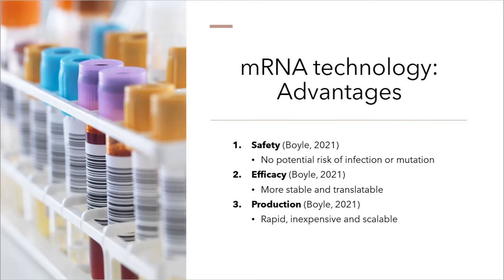There are several advantages to mRNA technology over traditional virus protection. Advantages include safety — there's no potential risk of infection or mutation. Efficacy — they are more stable than their counterparts. Making a new vaccine is also simple; it just requires making a new mRNA sequence against whatever you want to protect against. Also, production is rapid, inexpensive, and scalable.